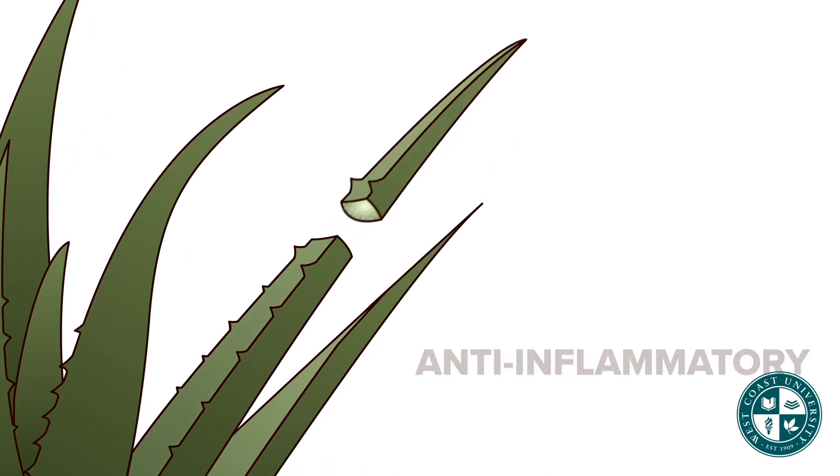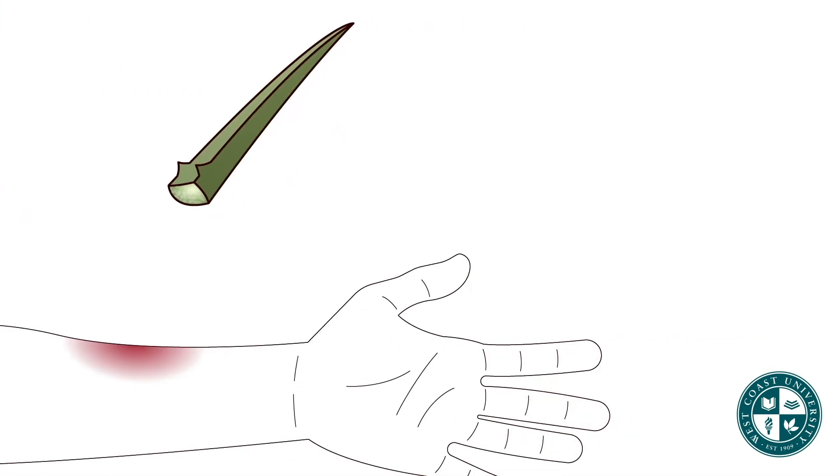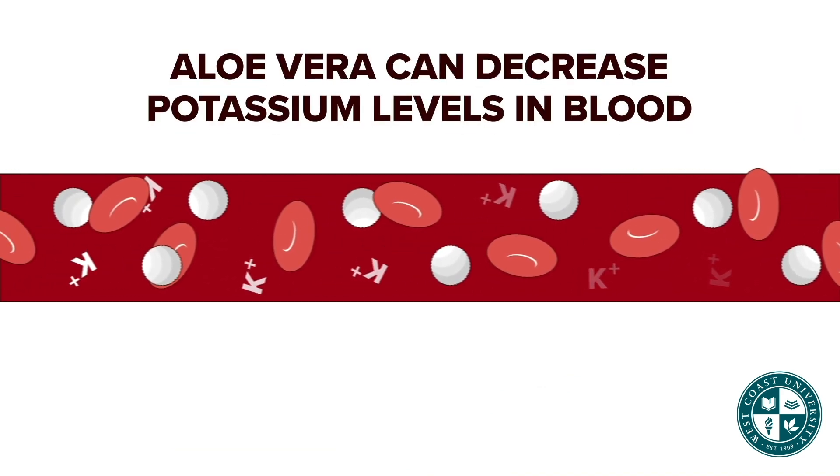Aloe vera is a very common herbal remedy. The uses of aloe vera include anti-inflammatory and analgesic properties. It is used for wound healing related to burns, and also for some skin disorders like rashes and itching.